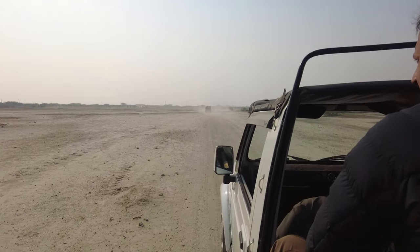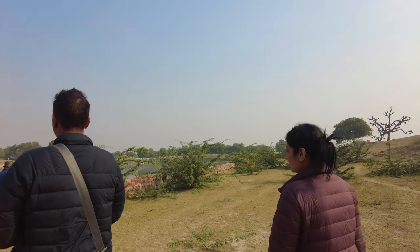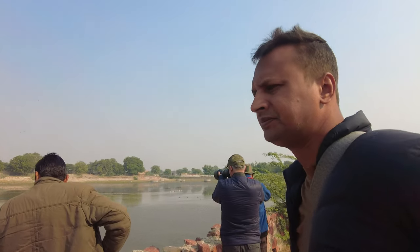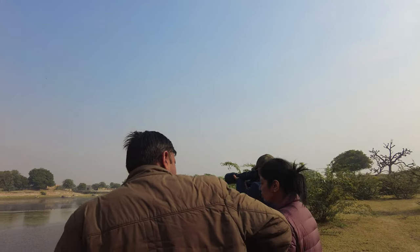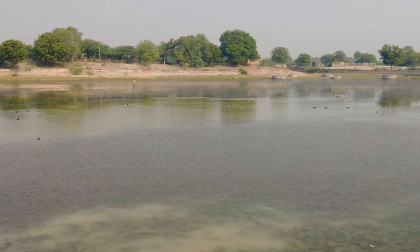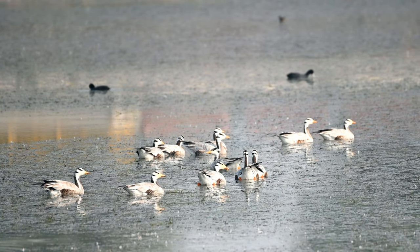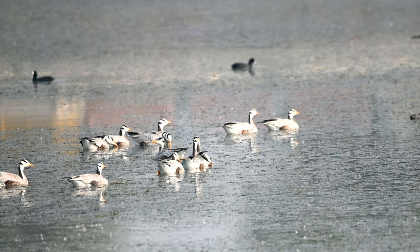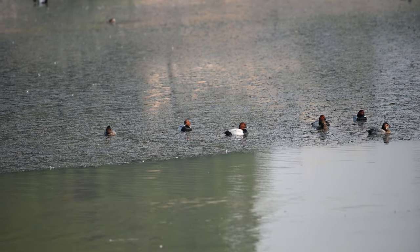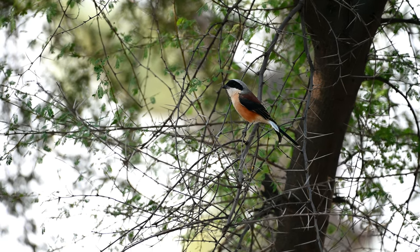After leaving the sanctuary, we went near a water body to search for bar-headed geese. However, the search was very easy — soon after we reached the location, we could see a whole lot of bar-headed geese in that place. Along with the bar-headed geese, we also found some other ducks like Eurasian wigeon, common pochard, as well as little grebes. We also spotted a bay-backed shrike in this region.